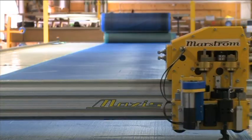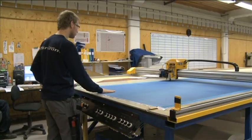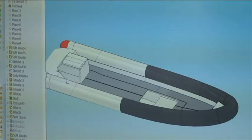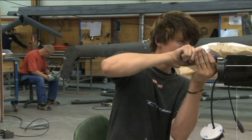Marstrom Composite is a competition-oriented supplier with our minds always open to new ideas. We are constantly developing our products and like experimenting with new technologies and new materials. We like taking on new challenges, where our imagination is the only limitation.